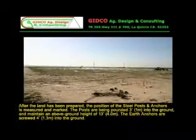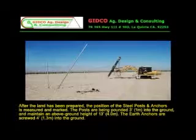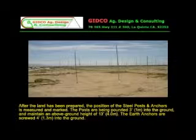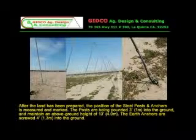After the land has been prepared, the position of the steel posts and anchors is measured and marked. The posts are pounded three feet into the ground and maintain an above-ground height of 13 feet. The earth anchors are screwed four feet into the ground.